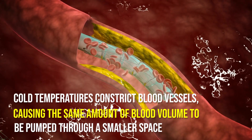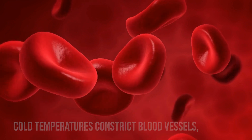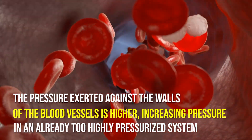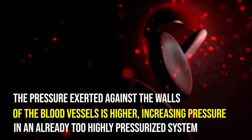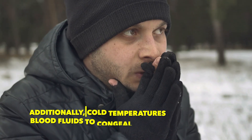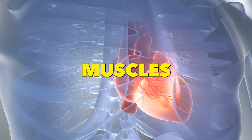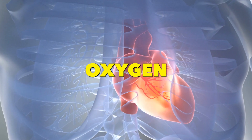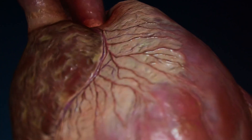Cold temperatures constrict blood vessels, causing the same amount of blood volume to be pumped through a smaller space. This basically means that the pressure exerted against the walls of the blood vessels is higher, increasing pressure in an already too-highly pressurized system. Additionally, cold temperatures also cause blood fluids to congeal and thicken, causing the heart's muscles to exert more force to pump oxygen and nutrients throughout the body. This can cause the heart muscles to enlarge over time.